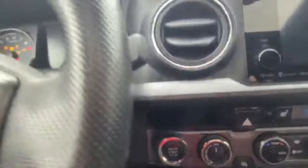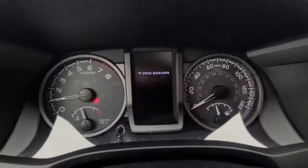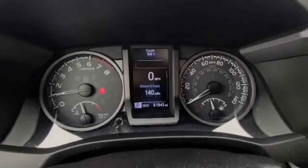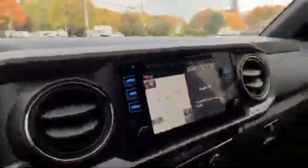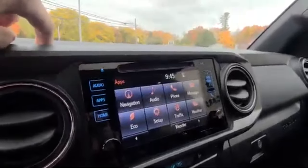I'll start it up — one foot on the brake, keyless start — fires right up. You can see this nice welcome graphic, no warning lights to report, and it's idling quite happily. Beautiful infotainment system with plenty of different information available.